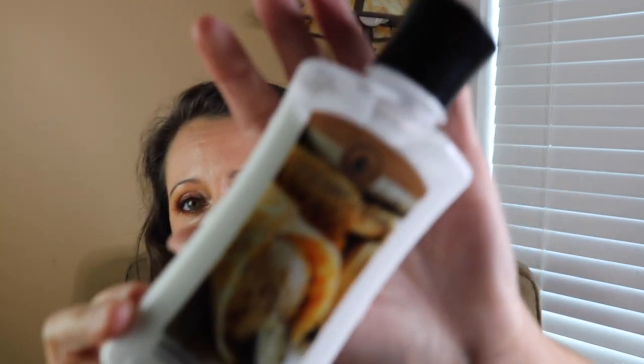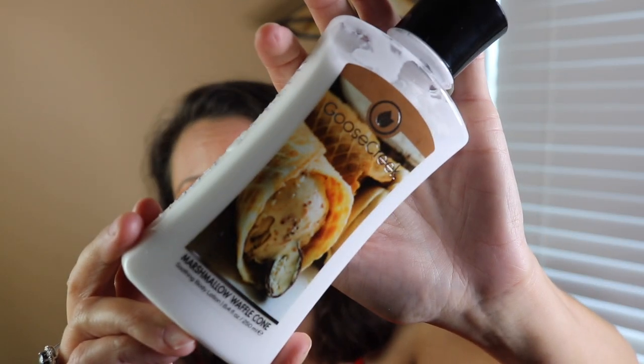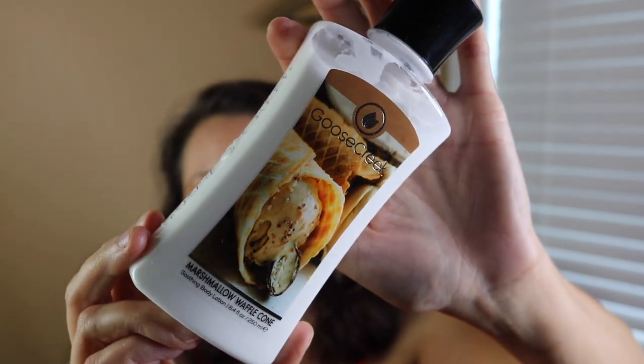Next we've got Marshmallow Waffle Cone. I needed this like I needed a hole in the head, but I had to have it for $2.36 — I could not pass it up. The notes are fluffy marshmallow, warm vanilla bean, and dipped waffle cone. Oh my gosh, it's so yummy — it smells like warm cookie dough. It's super yummy, warm, edible, gourmand. Amazing. So that is Marshmallow Waffle Cone.